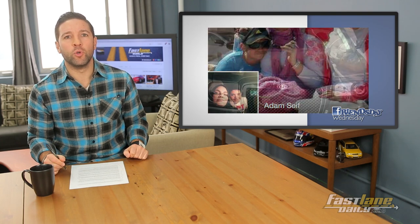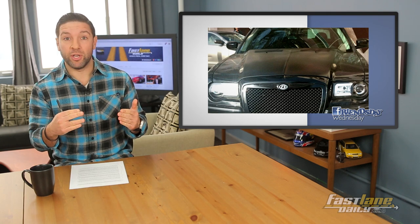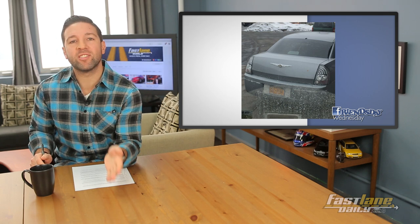Next is Adam Saif, who saw this Bentley Continental 300. And then it must be real because another FOD fan, Hershey Sable, saw another Bentley 300. Fail. It's a Chrysler, guys — it's a Chrysler 300. Be proud of what you drive. Stop pretending to be someone else. Be yourself. Stop making your car try to be a Bentley. It's a Chrysler 300.